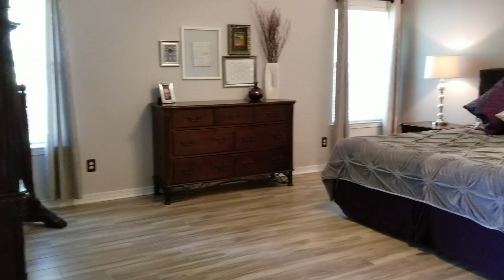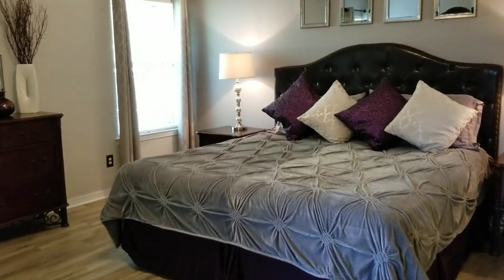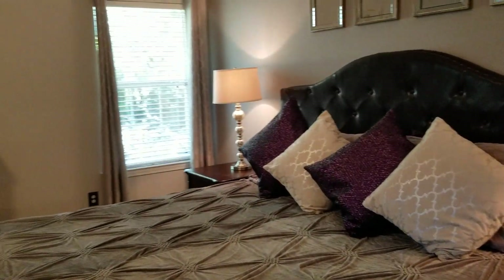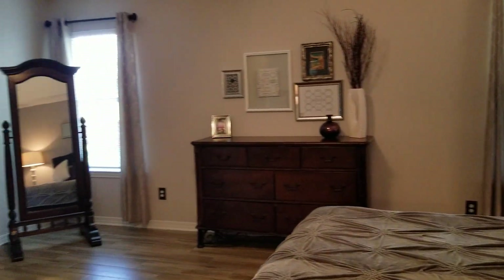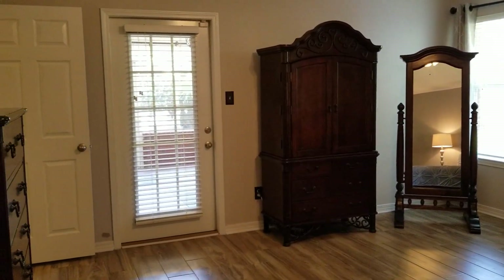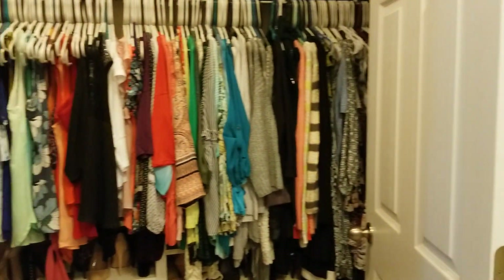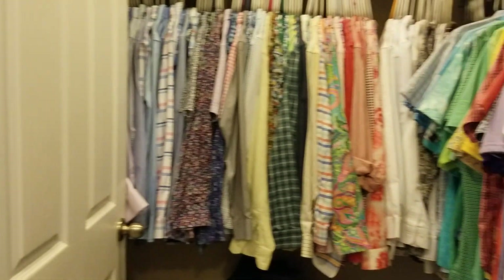I'm going to take you over into the master. We have a tray ceiling in the master — it's nice and spacious with a very large master bedroom. There's a king size bed in here with plenty of extra room, and you could even do a seating area if you wanted to. One of the features I love is the door that exits out onto the screened patio, and there are his and her closets so everybody has their own space.